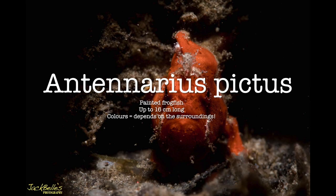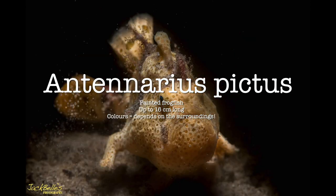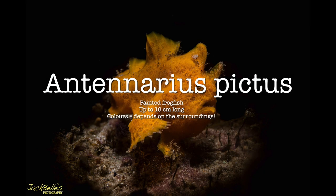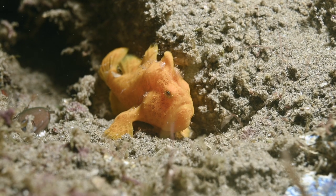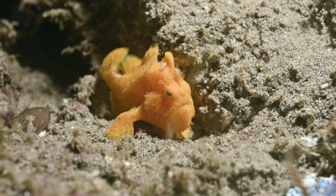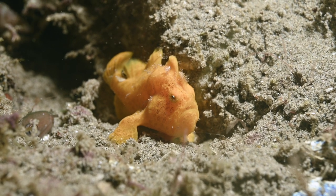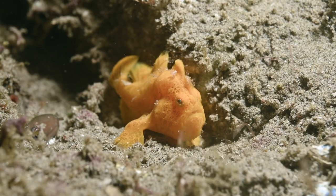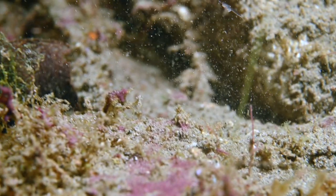The painted frogfish has the scientific name Antenarius pictus. It's a common frogfish here in Darwin and grows up to 16 centimeters long. Its color varies according to its surroundings. This frogfish is being hunted by a moray eel, which you can just see on the left, but it manages to get away.